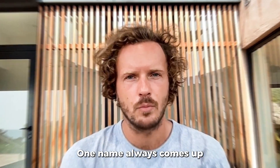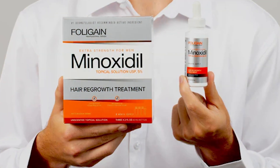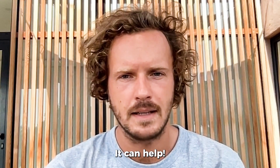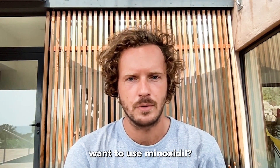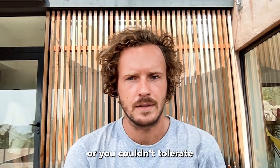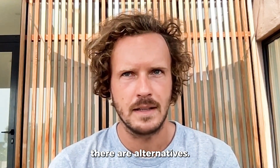When people talk about hair growth, one name always comes up: minoxidil. It's FDA approved, it's widely used, and yes, it can help. But what if you don't want to use minoxidil? What if you tried it and didn't see results, or you couldn't tolerate the side effects? The good news is, there are alternatives.